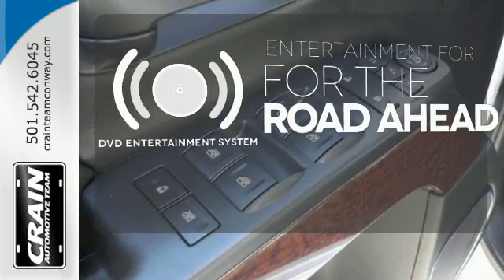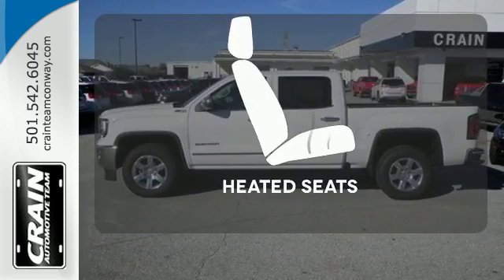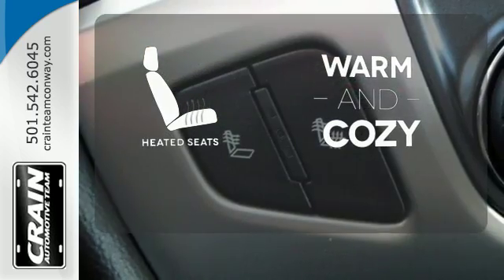Bring your favorite videos along for the ride with the DVD entertainment system. Wrap yourself in the comfort of heated seats.